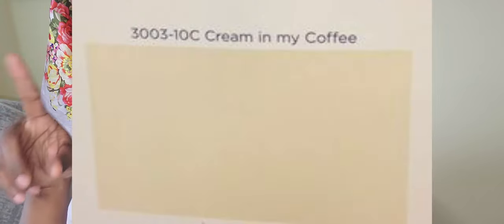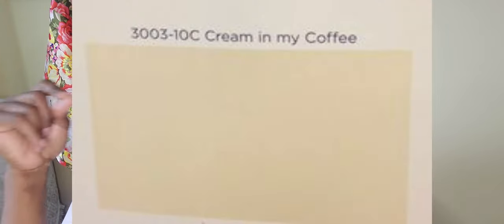Going back to the wall color — the wall color I chose was 'Cream in my Coffee.' That is the same wall color I'm using in my master bedroom because I really want the areas to flow. But because it is in my bathroom, the color is so bright. It does not look like it looks on my bedroom wall. It's amazing how shadows can really change the hues of the paint when it's on your wall, but it looks really nice.